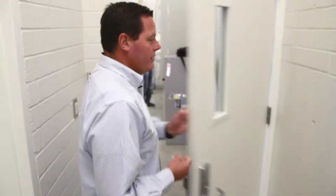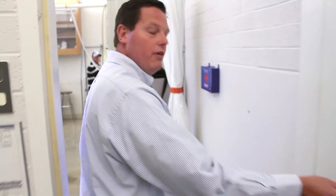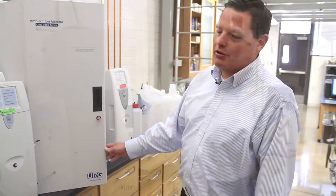We're going to make our way into the heart of our air sampling campaigns, which houses a suite of instruments that allow us to measure the sources of pollution contained in the atmosphere. This is an ambient ion monitor. This is called a scanning mobility particle sizer.